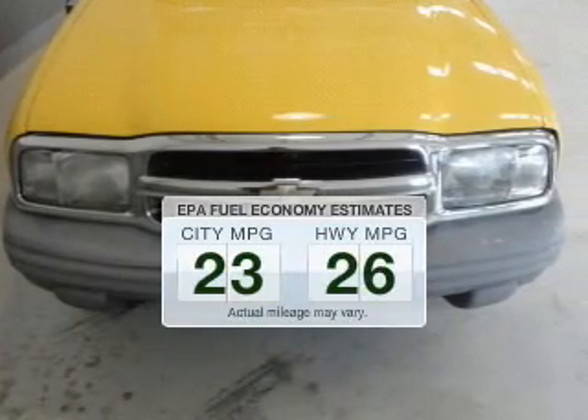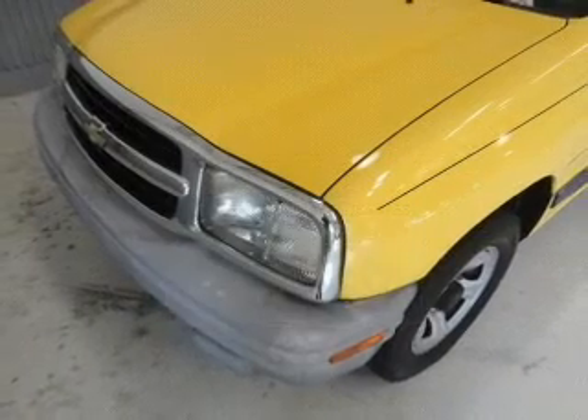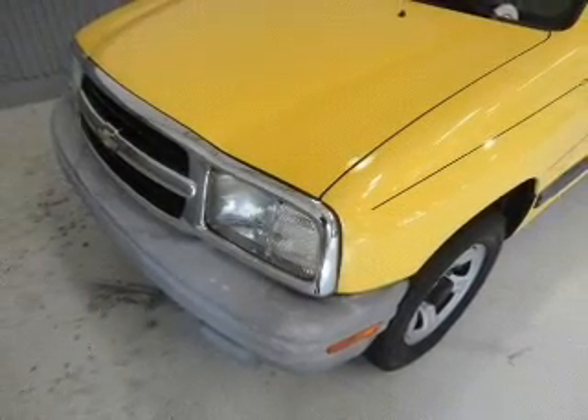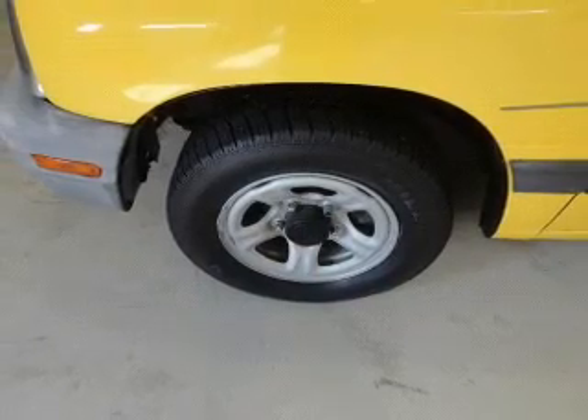Low emissions and the good fuel economy offered in this vehicle are important to you and to the environment. The powertrain includes rear wheel drive with an efficient four-cylinder engine driven by an automatic transmission.